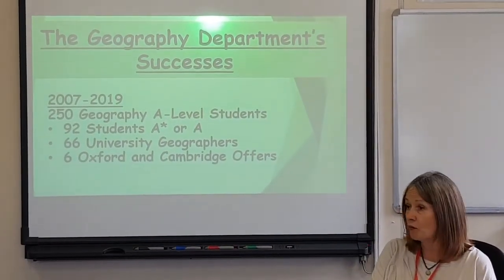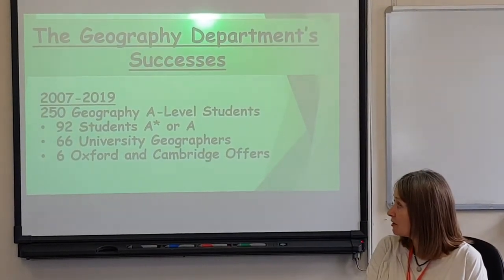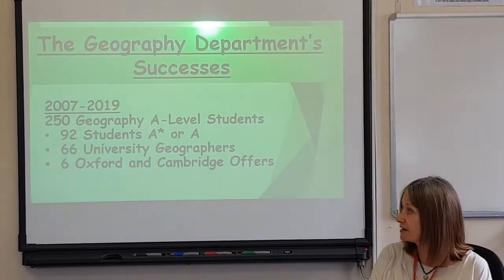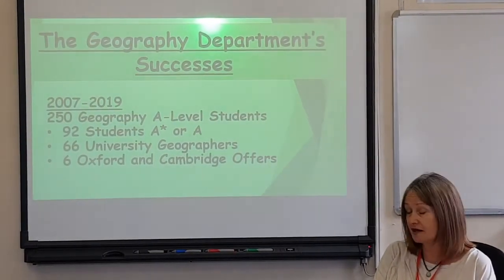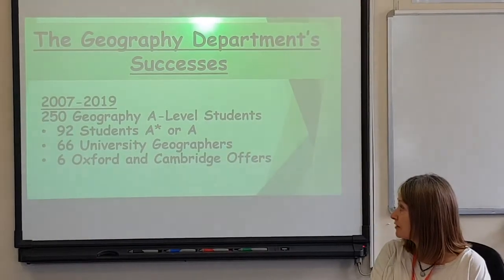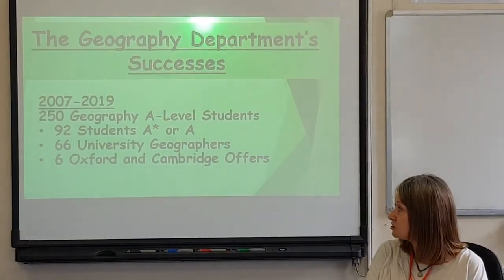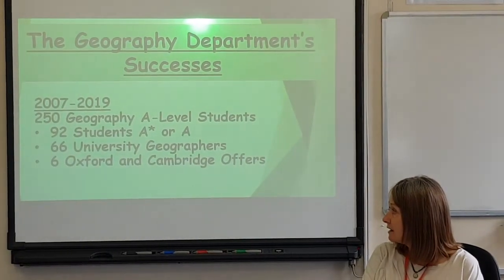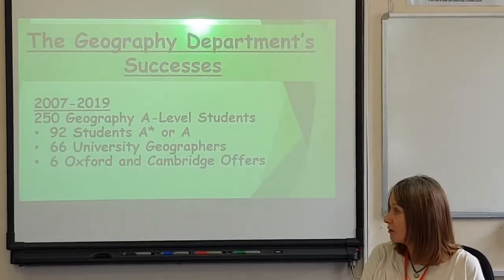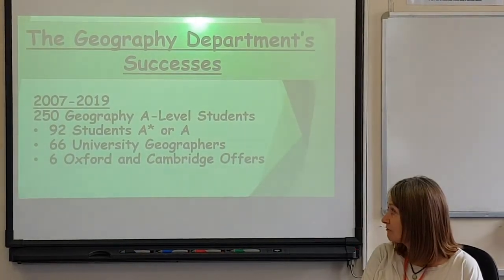As mentioned, we are a very successful geography department. Between 2007 and 2019, we've had over 250 geography A-level students. Of these, 92 students have gained an A* or A. We've had 66 students go on to read geography at university, and we've had six Oxford and Cambridge offers.